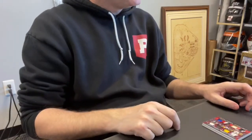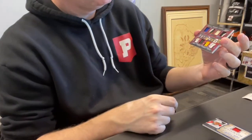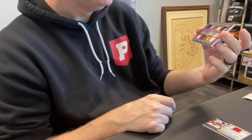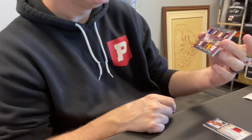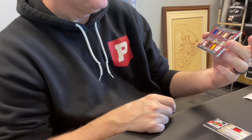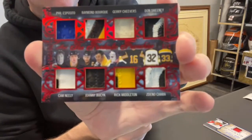David B., spot two — card 19. This is an eight-piece patch relic called the Fantastic Franchise, numbered out of three, and this is Bruins: Phil Esposito, Raymond Bork, Gary Cheevers, Don Sweeney, Denno Chara, Rick Middleton, Johnny Busick, and Cam Neely. Again, that's numbered out of just three. Nice card.